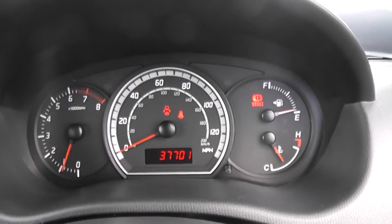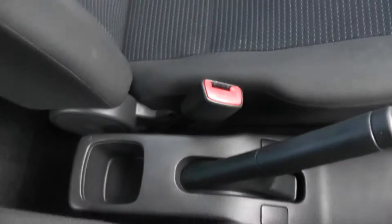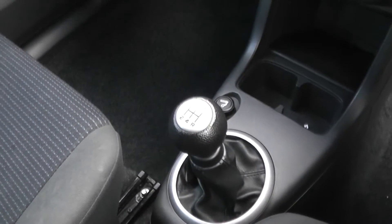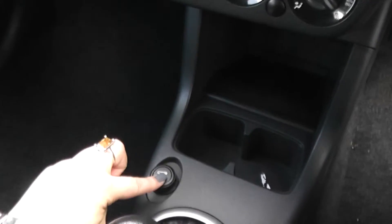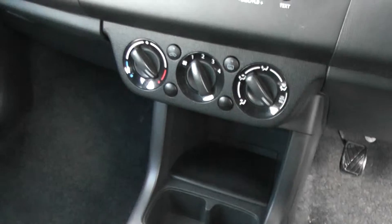The car is down to 37,701 miles. Features include additional storage and a five-speed manual gearbox. This is a petrol. It's got a cigarette lighter, cupholders in the front, a heating system, CD and radio, and also has a head-up display.